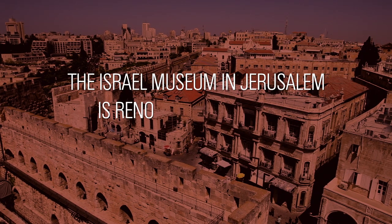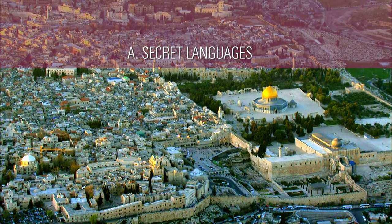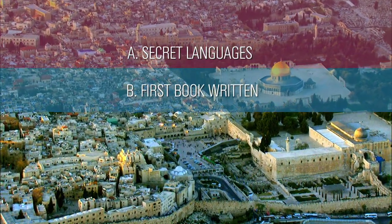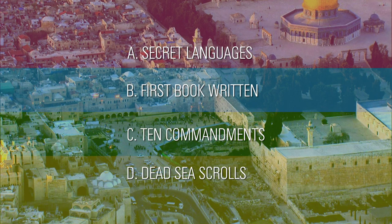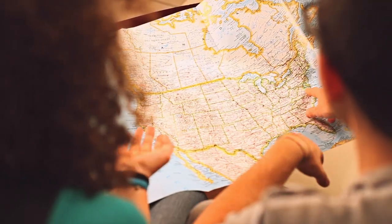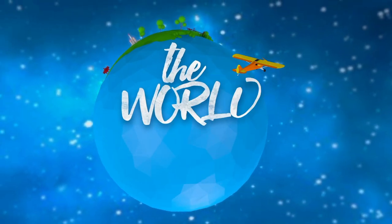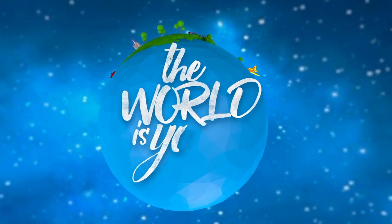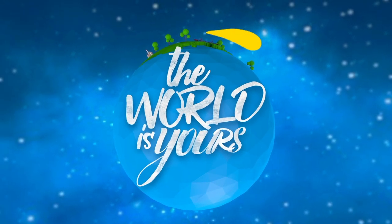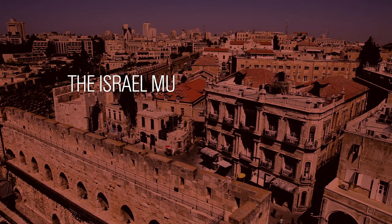The Israel Museum in Jerusalem is renowned for housing which famous exhibit? A. Secret Languages. B. First Book Written. C. Ten Commandments. D. Dead Sea Scrolls. The answer is coming up when we return to The World Is Yours.